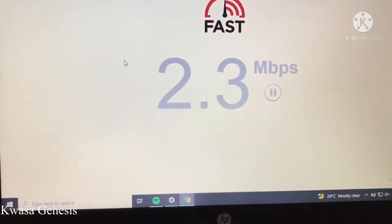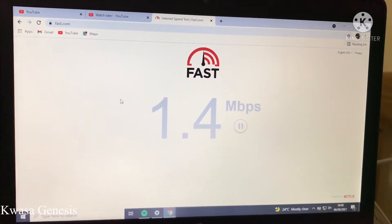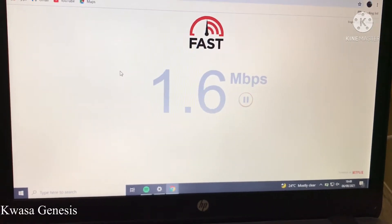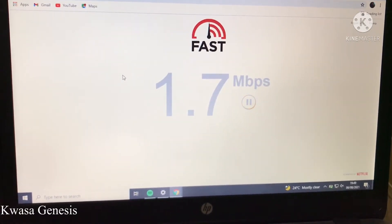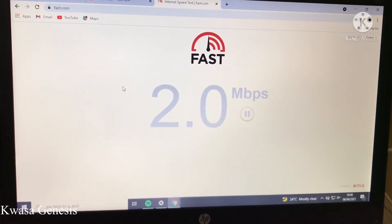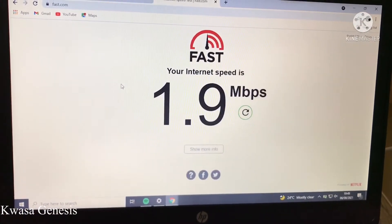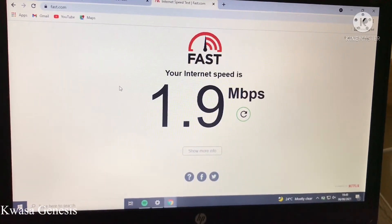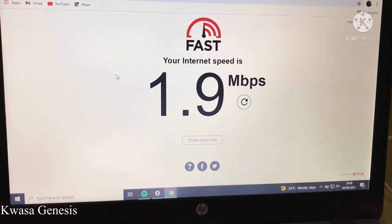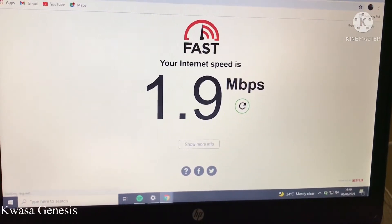You have to wait because it keeps measuring, and sometimes the internet speed changes. I've realized that mostly at night the internet speed is always fast. Right now it's showing my internet speed is 1.9 Mbps, but in the middle of the night my internet speed is always around 5 Mbps.